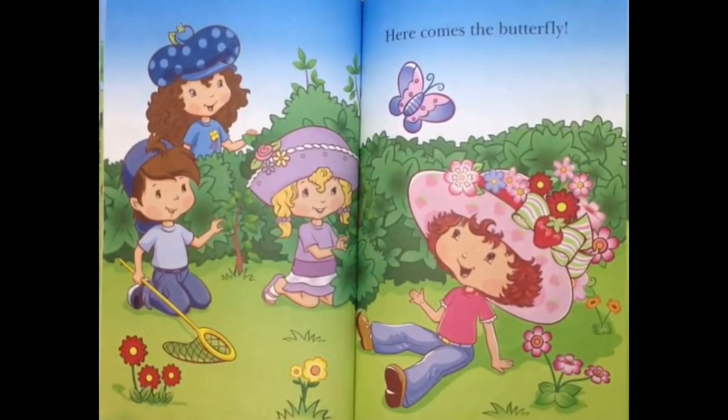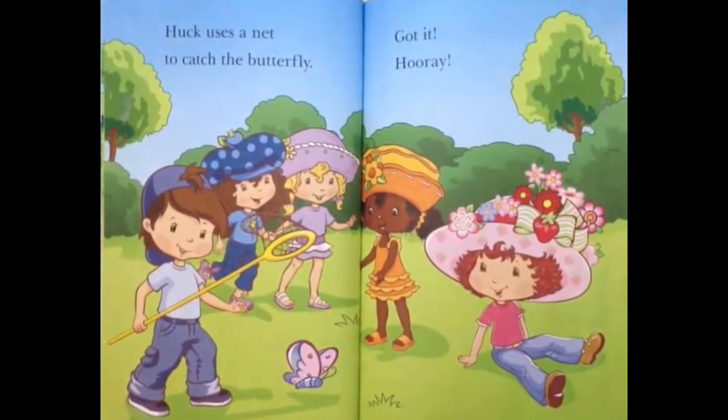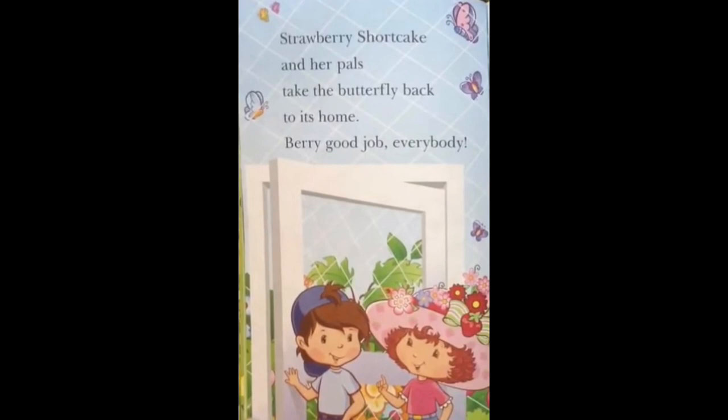Here comes the butterfly! Huck uses a net to catch the butterfly! Got it! Hooray! Strawberry Shortcake and her pals take the butterfly back to its home! Berry good job everybody!